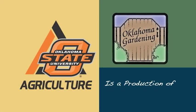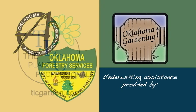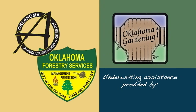Oklahoma Gardening is a production of OSU Extension as part of the Division of Agricultural Sciences and Natural Resources at Oklahoma State University. Underwriting assistance is provided by TLC, Oklahoma's leading garden center, and the Oklahoma Department of Agriculture, Food and Forestry, helping to keep Oklahoma green and growing.